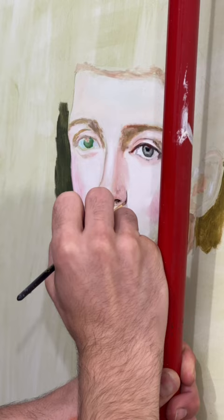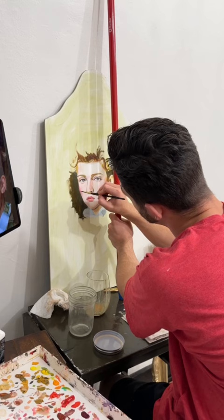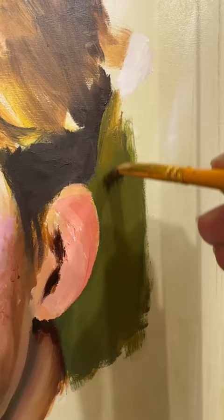After perfecting my references, it was time to prep the canvas by cutting the board to the shape of the frame and laying in a green underpainting so the colors of the skin felt more aged and less perfect.